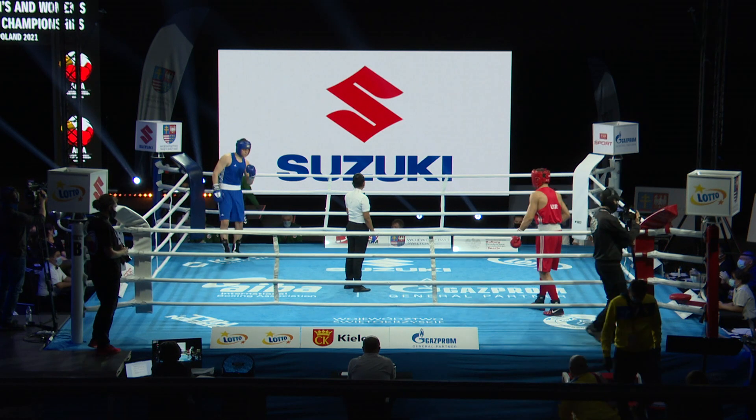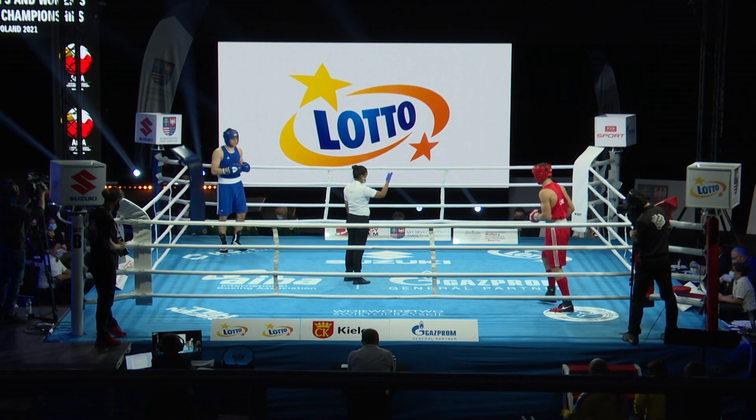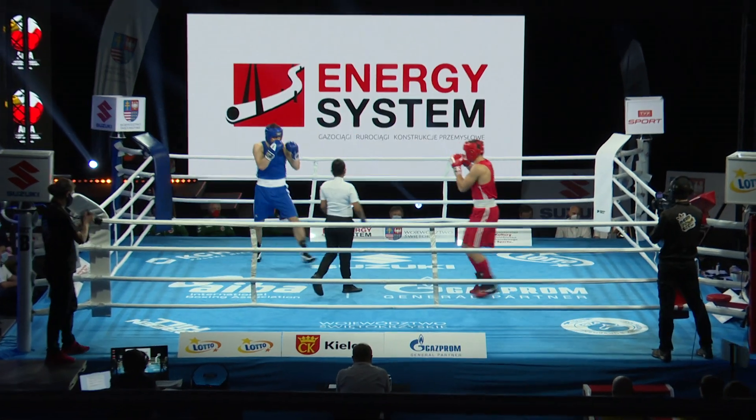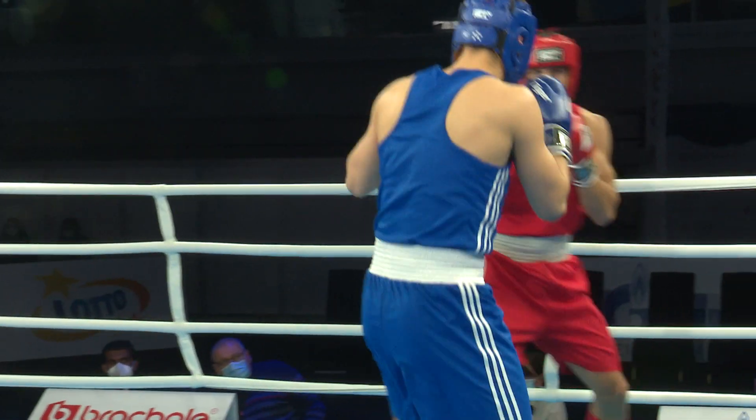Gorbatenko of Ukraine in the red, Adam Kavisius of Lithuania in the blue. Round one. Gorbatenko, southpaw.